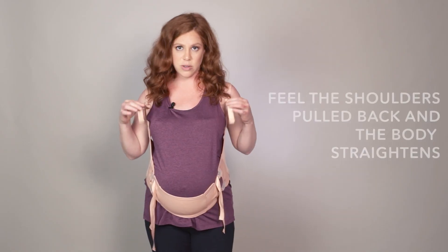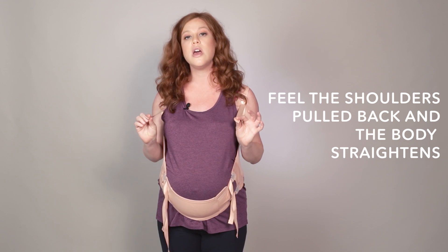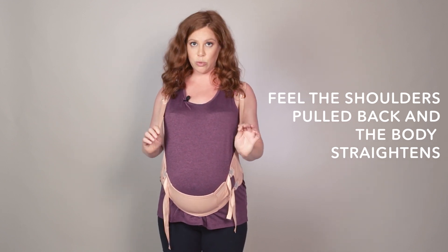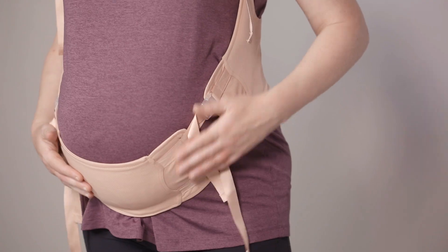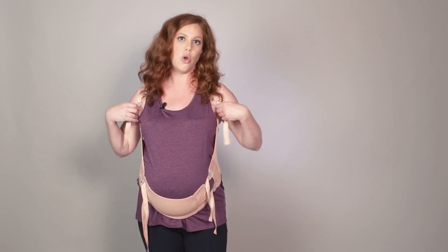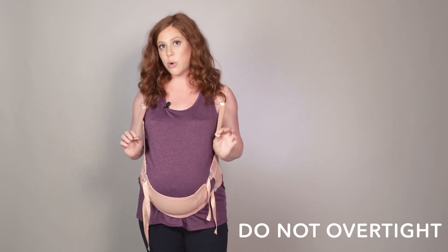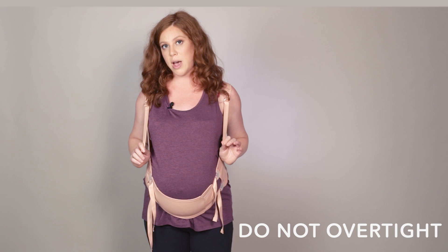When pulling down on the shoulder straps, you should start to feel some pressure in the shoulder area — the shoulders should be pulled back and the body will be straightened. If it's too loose, the Easy Belly will not provide enough support. It's also important that you don't over-tighten the shoulder straps — you want to make sure it's providing enough support and lift, but not too tight.